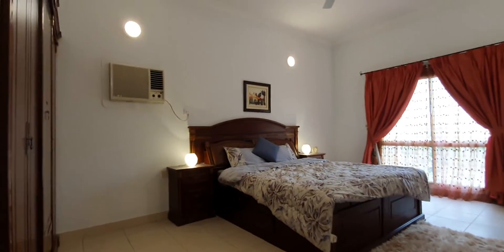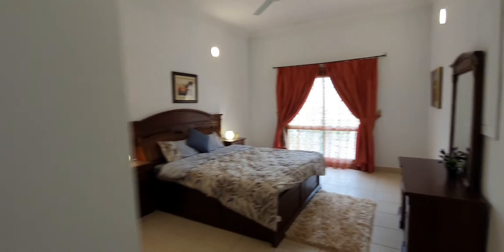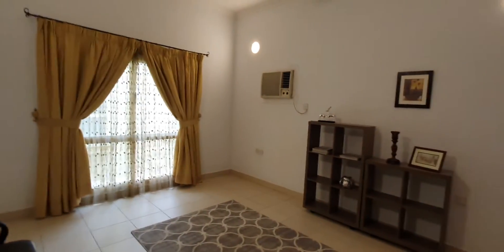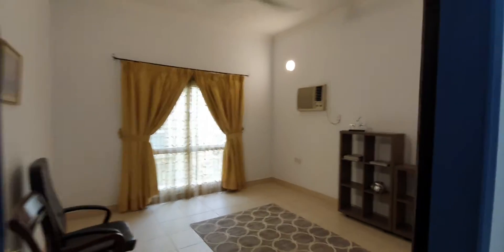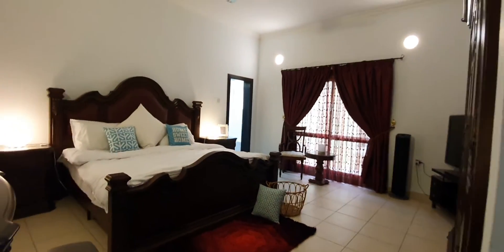One of the guest bedrooms. That bathroom is shared between these two guest bedrooms. This multi-purpose room can be used either for office, bedroom, or entertainment room. And the master bedroom.